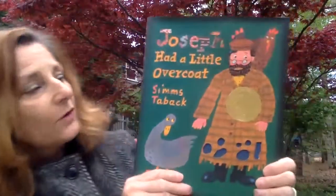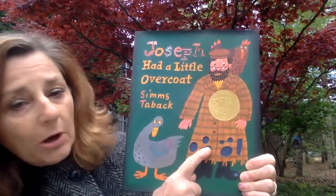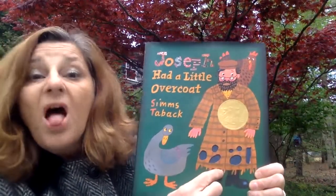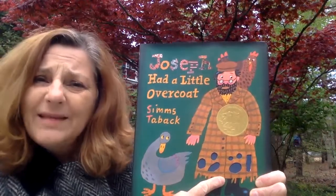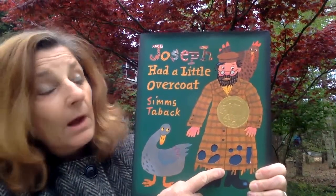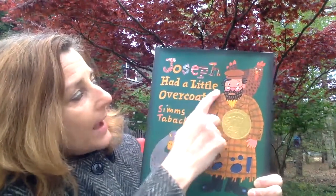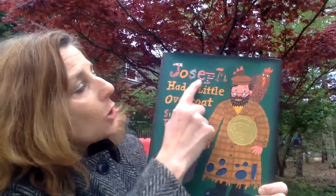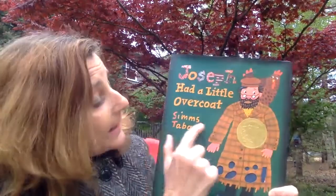Let's take a look at the book. Let's look at the cover. Here's our cover. Here he is — this is Joseph and this is his overcoat. But look, it has lots of holes in it. Lots and lots of holes. That means it's worn. I don't know if Joseph can wear it like that anymore. Do you think it'll keep him warm like that? Let's see what else we can find on this cover. Look, there's the title. The title says: Joseph Had a Little Overcoat, and the author is Simms Taback.